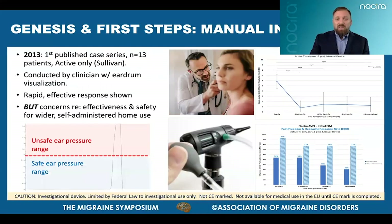The first ever case series using ear insufflation to treat migraine attacks was published in 2013 by Dr. David Sullivan, one of Nocera's co-founders. Using a manual otoscope and while visualizing the eardrum, he delivered a series of pressure pulses to the external ear canals of 13 patients during a migraine attack. Headache pain scores were significantly reduced from pre-treatment baseline at short and longer time periods after treatment. The graphs also show the high rate of patients who achieved complete pain freedom and at least 50% headache relief. No significant side effects or adverse events were reported.